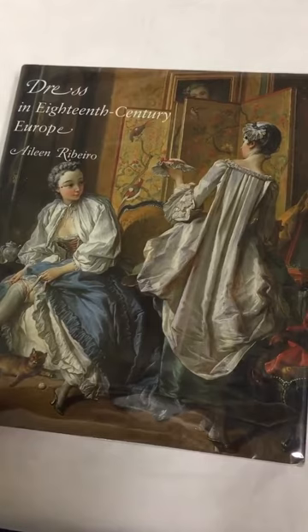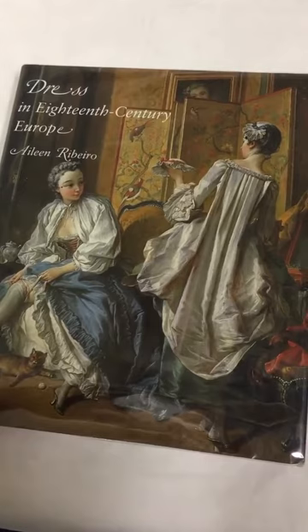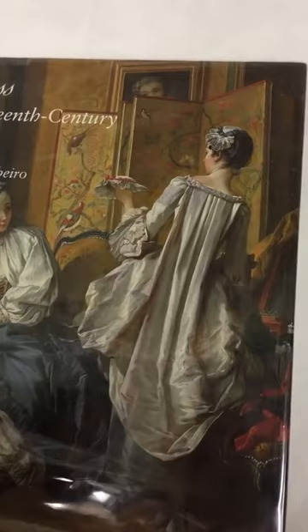I've grabbed this great book from our office library. The cover of it shows a Boucher painting of two women dated from 1742. You can see one woman wears a cap and holds one, similar to the styles we've been looking at.